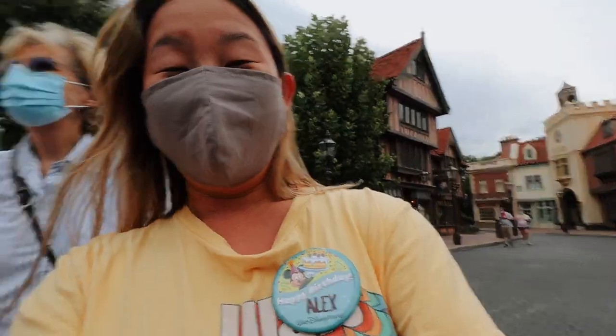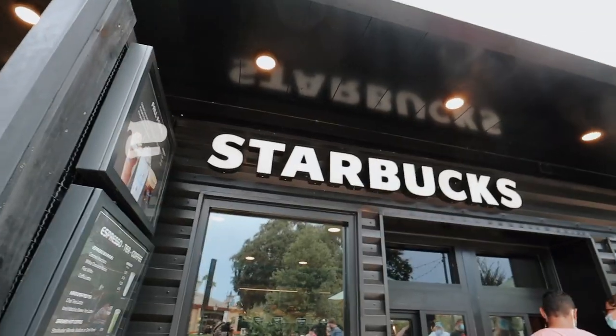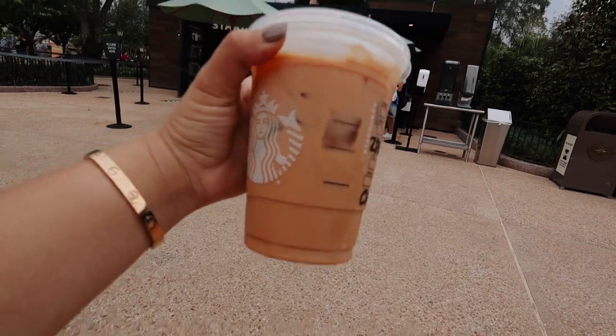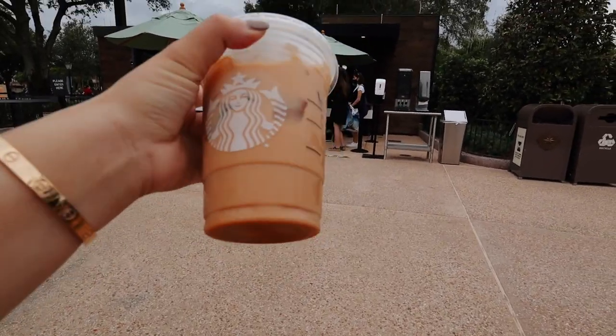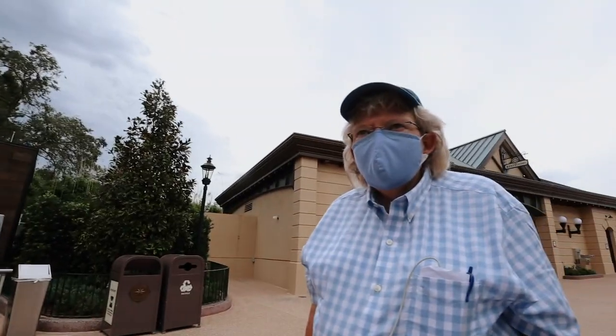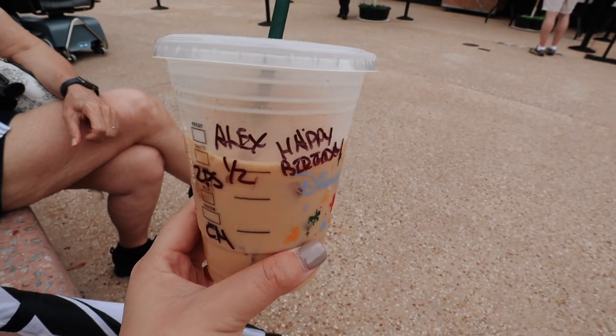I just got my birthday button — we didn't know they still handed these out, but they do! Just ask at a merchandise location. Since I've been craving Starbucks, we stopped in. I ended up getting my perfect fall drink: a chai tea latte with two pumps of pumpkin spice. Sherry got a green tea frappuccino, Valerie didn't get anything. They wrote 'Happy Birthday' on my cup — so cute and nice!